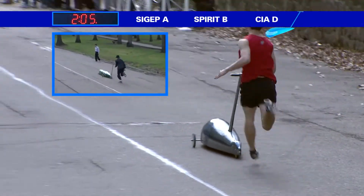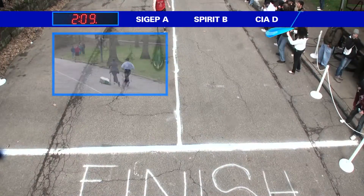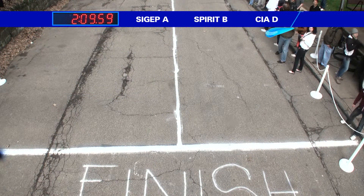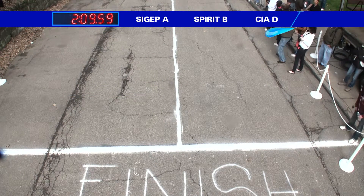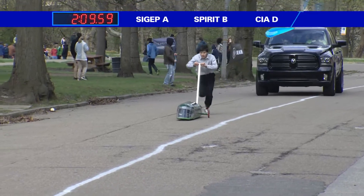Haraka a bit behind right there. It's 2:06, 2:07, 2:08, 2:09. 1:59 for Sig Epp A! Top time of the day, top time of the weekend.